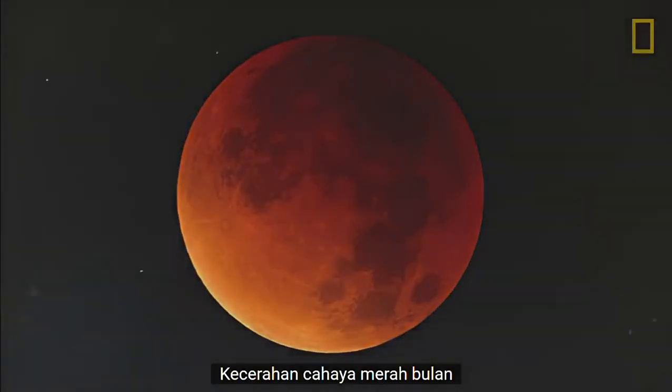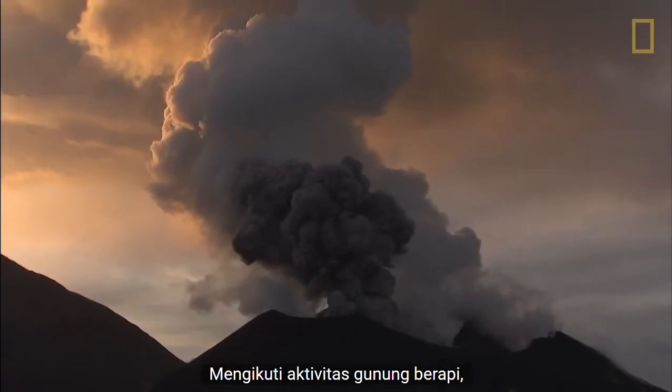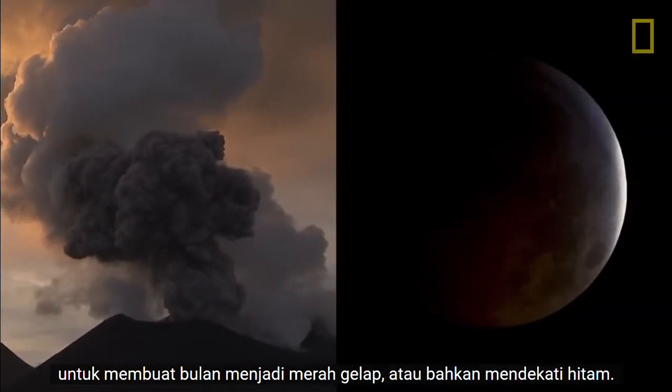The brightness of the Moon's red glow depends upon how much dust and clouds are in the Earth's atmosphere. Following volcanic activity, ash can block out enough light to render the Moon a darker red or even near black.